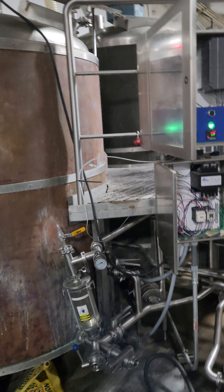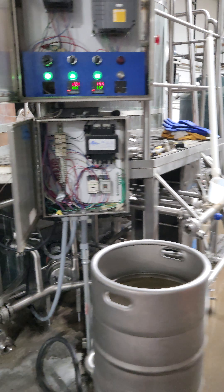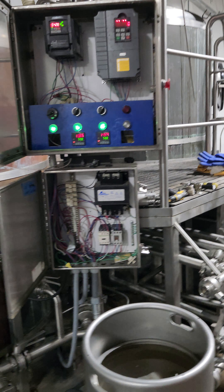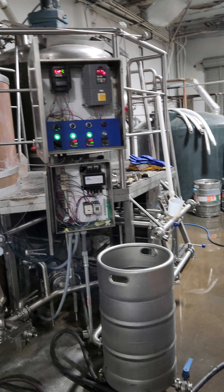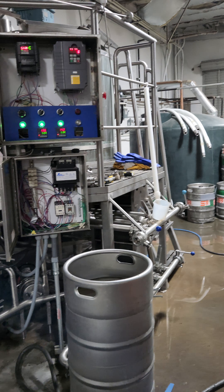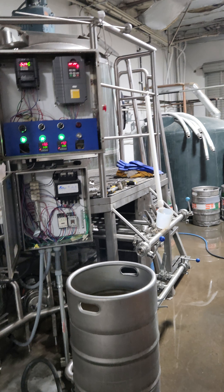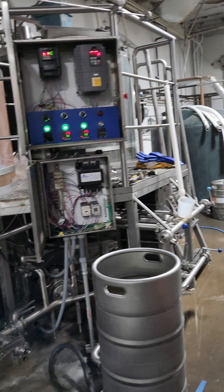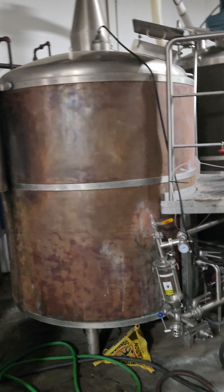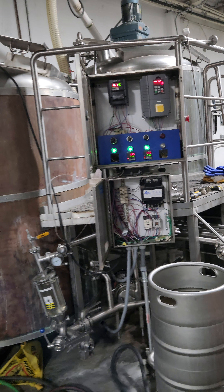The included heat exchanger is oversized. We use just city tap water, which comes to us at 62 degrees. We have enough flow and surface area that we take a 220-degree boil down to 60, 62, 72 degrees in under an hour — under 45 minutes for an entire 15 barrel batch.